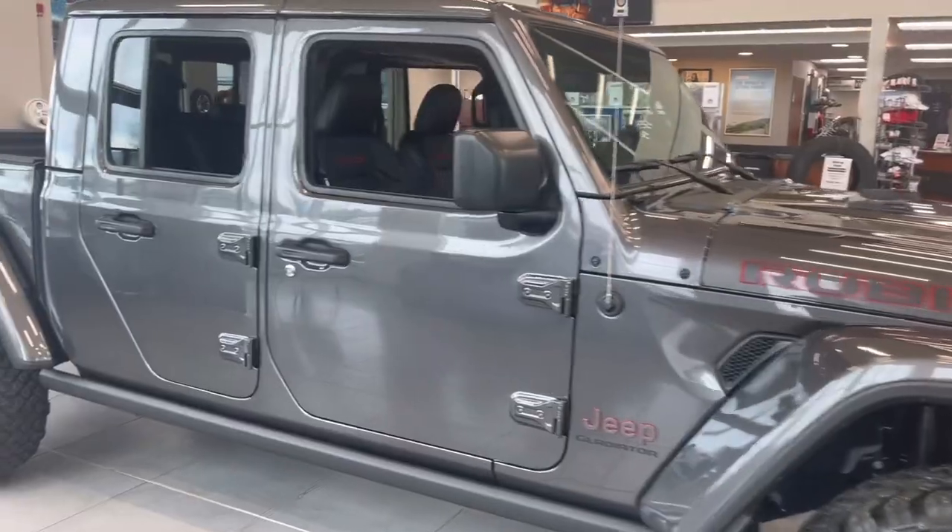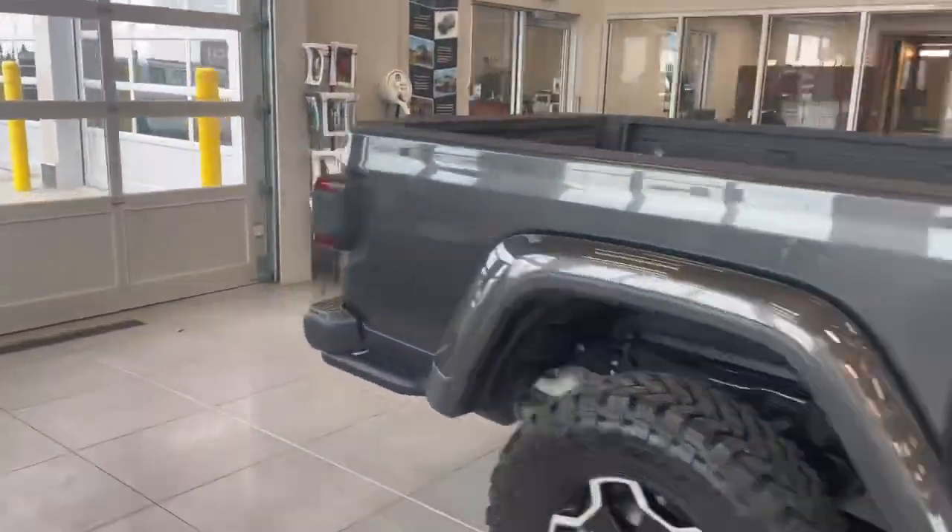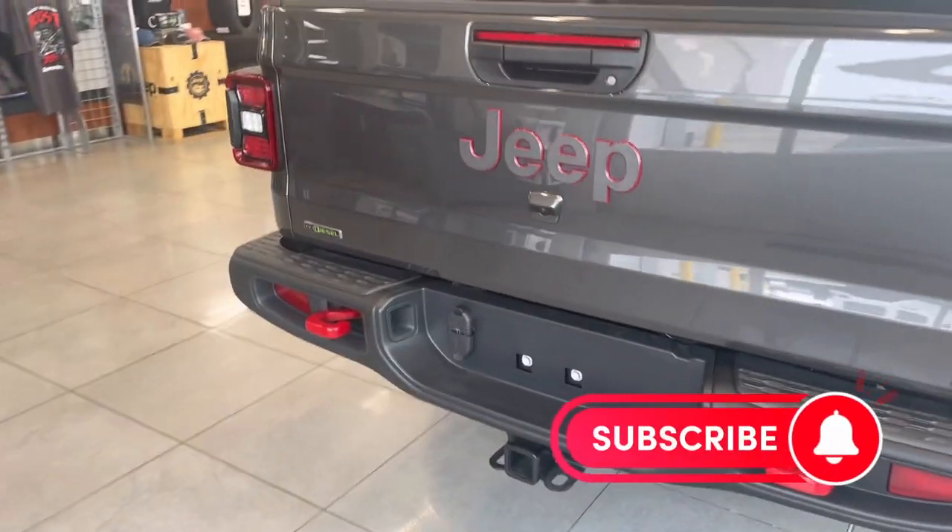This truck is a damn beast. Come on down to Strathmore Dodge and ask for Greg — I'd love to show it to you.